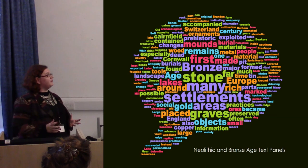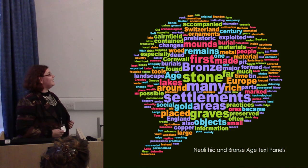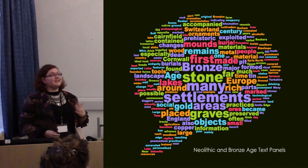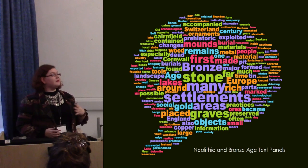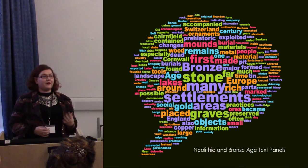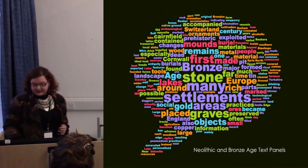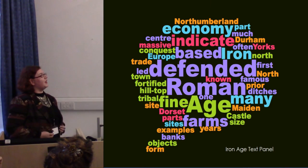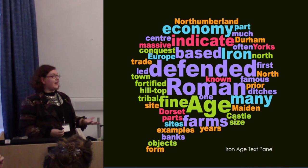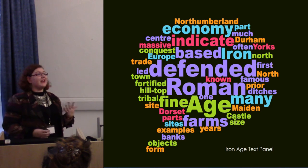When we look at the words from these text panels, there's a real focus on settlements, reflecting early antiquarian collecting practices. Between the 1860s and 1900s, there was a focus on finding materials from Neolithic and Bronze Age Swiss lake dwellings, so there's an extensive amount of this material in the museum, giving a narrative of prehistory focused on settlement and domesticity. In contrast, the Iron Age is presented with a focus on defence, and notably, 'Roman' comes up very frequently on the Iron Age display label, reflecting the north-east's research interest in the Roman period.